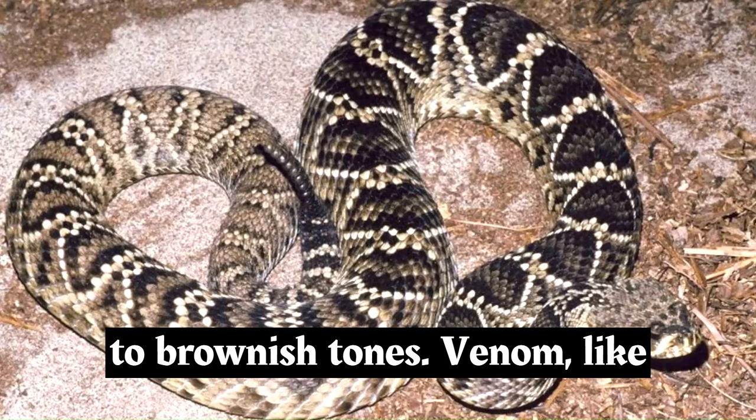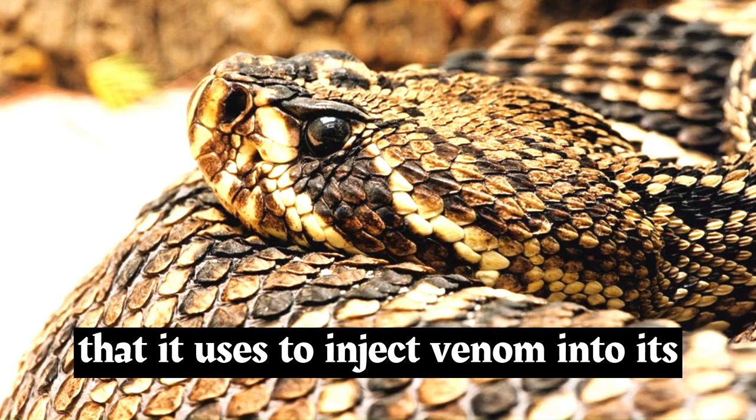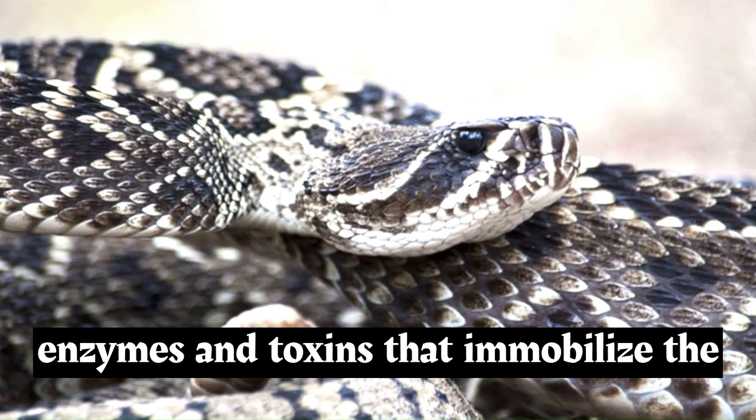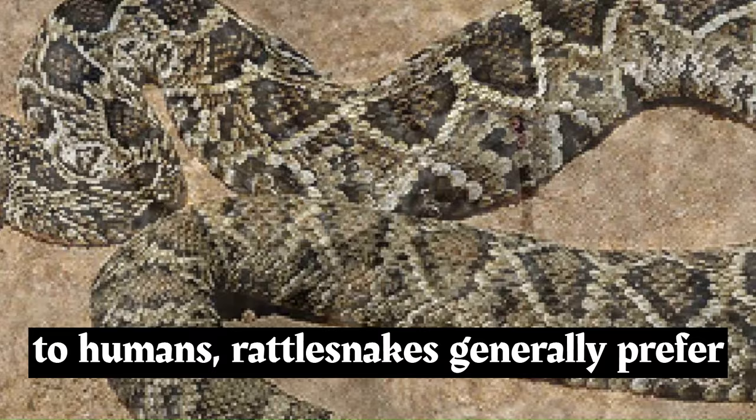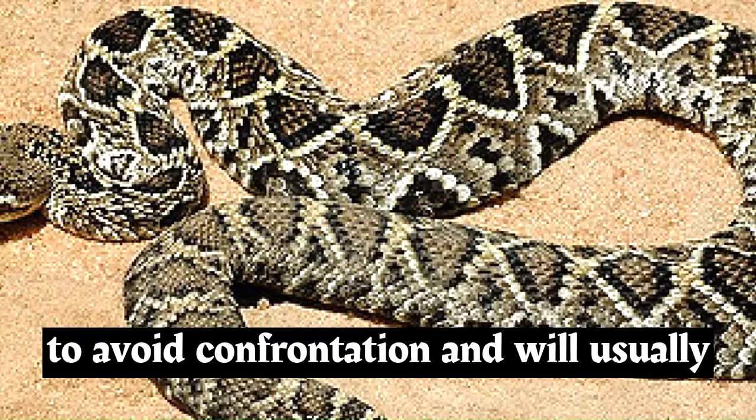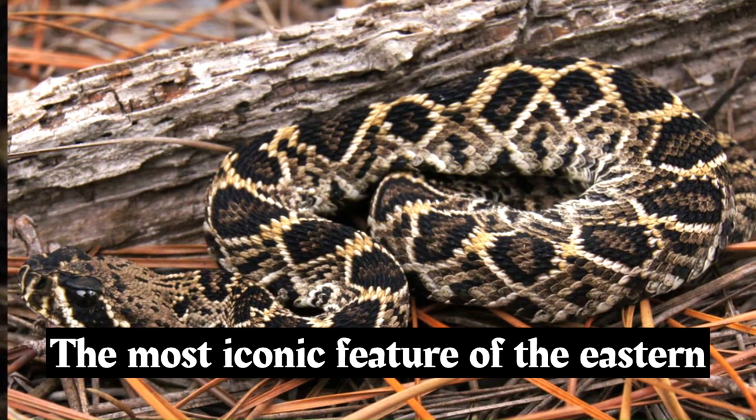The snake's coloration can vary, ranging from grayish to brownish tones. Like all rattlesnakes, the Eastern Diamondback possesses venomous fangs that it uses to inject venom into its prey. The venom contains a mix of enzymes and toxins that immobilize the prey and aid in digestion. While its venom is potent and can be dangerous to humans, rattlesnakes generally prefer to avoid confrontation and will usually only strike when threatened.